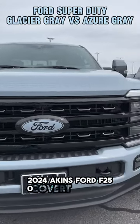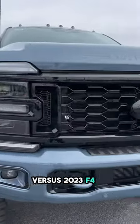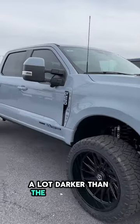2024 Akins Ford F-250 Covert Edition in Glacier Gray versus a 2023 F-450 Platinum Reserve in Azure Gray. The Azure Gray is definitely a lot darker than the Glacier Gray.